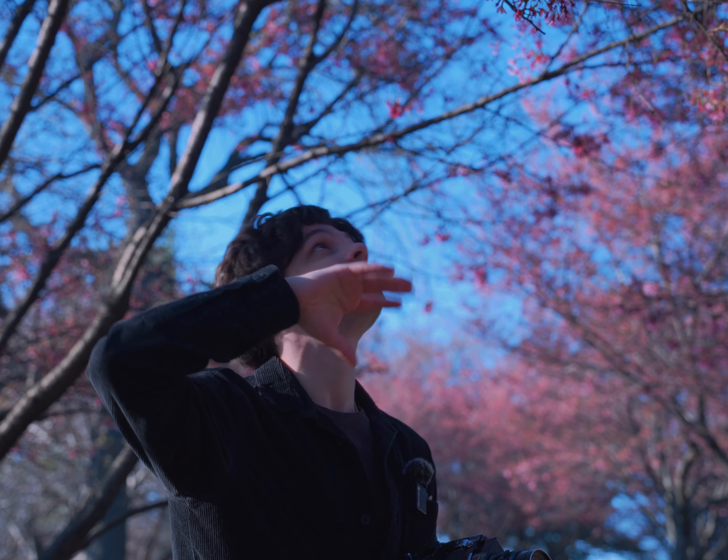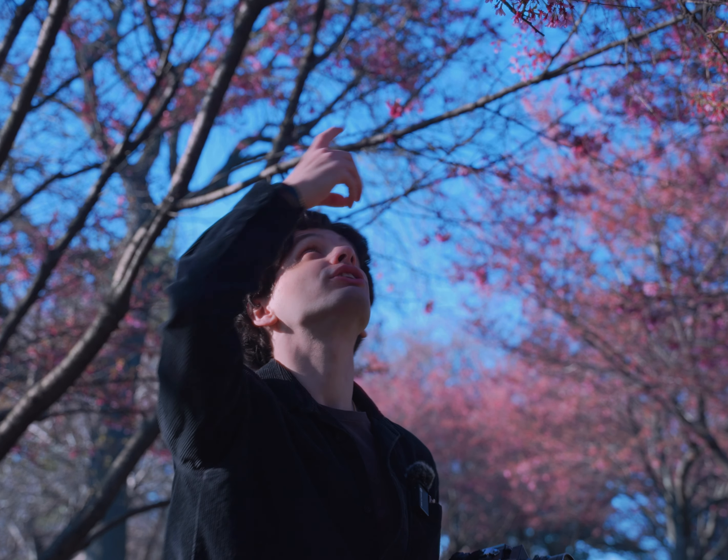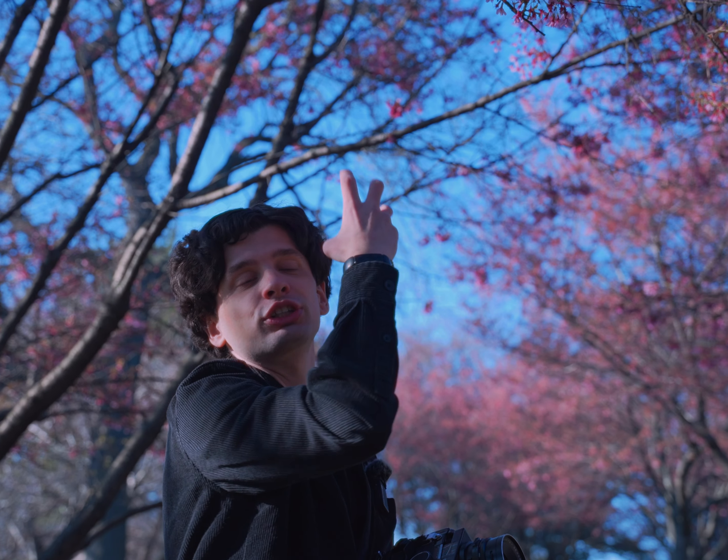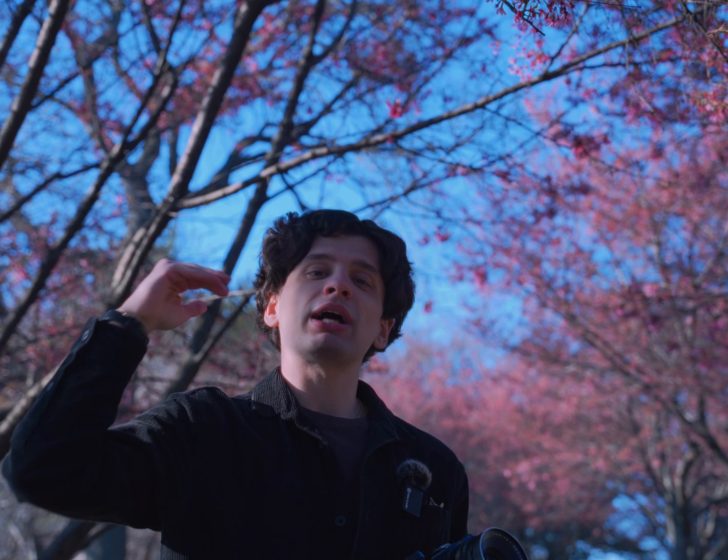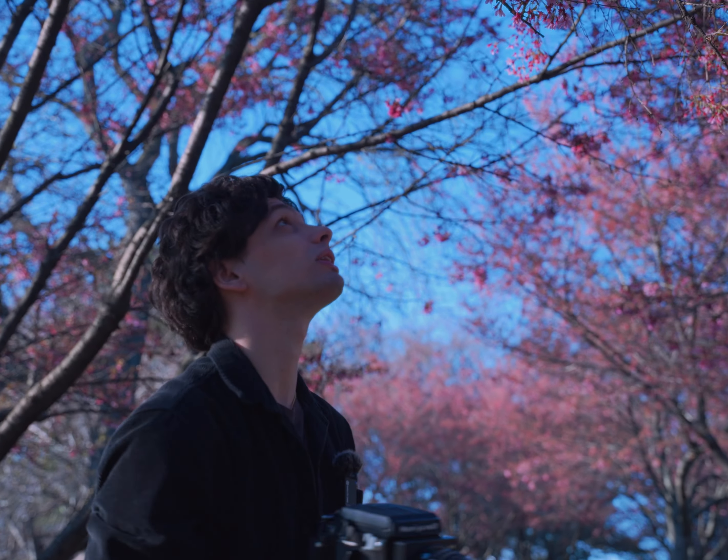There's a really beautiful shot here of cherry blossoms, but there's a particular cherry blossom I want to center. I'll keep the aperture pretty low and have the rest of the cherry blossoms in front and behind it blurred out. Let's get to shooting.